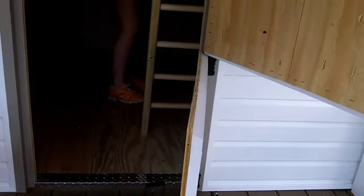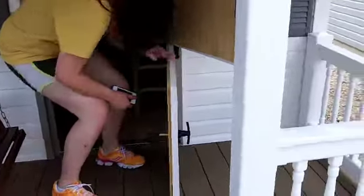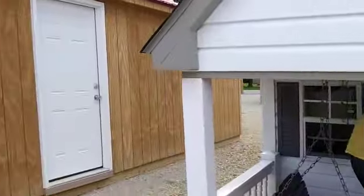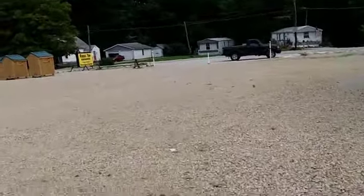Wow, it's got a sleeping loft — nice. Does it have a price in there? How much? $2,000. Nice.